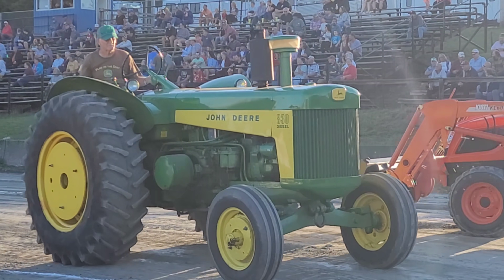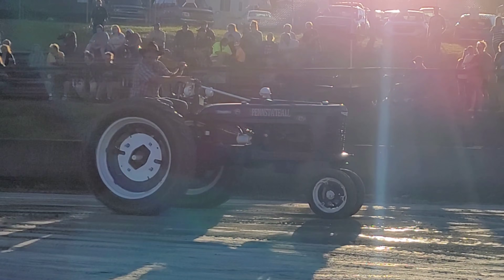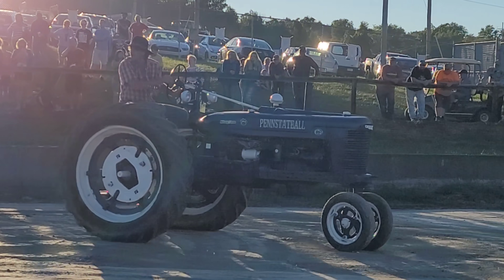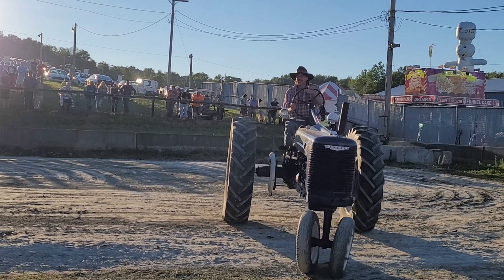That's an 830 diesel. All right, we just missed the Penn State pull, but he had a lot better pull this time than he did over there at Wattsburg, so that's a good deal.